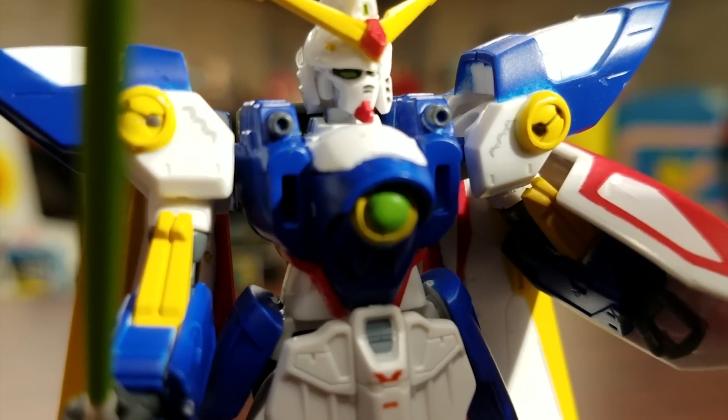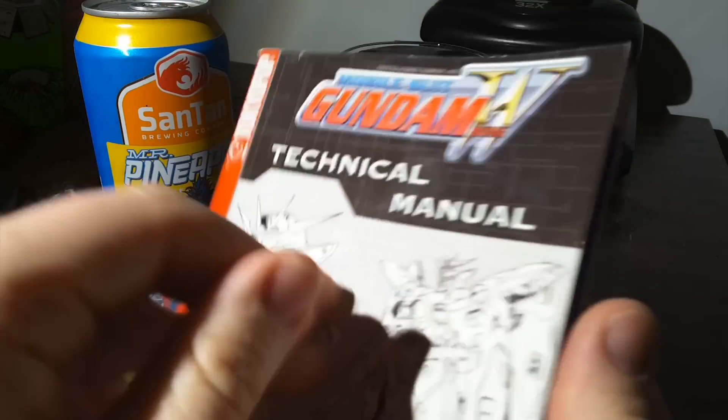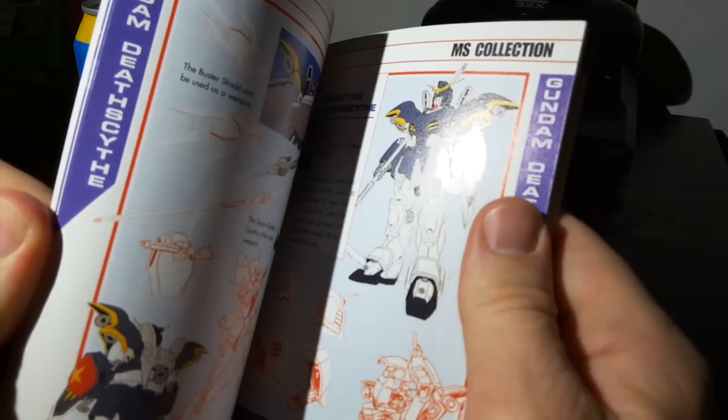These can all be found online. They're fun, they look good, and they won't break the bank. And here's the Gundam Wing Technical Manual, which Mark is reviewing separately.